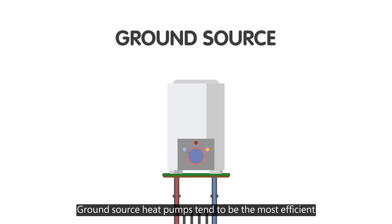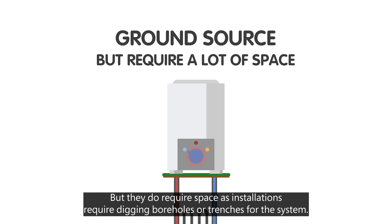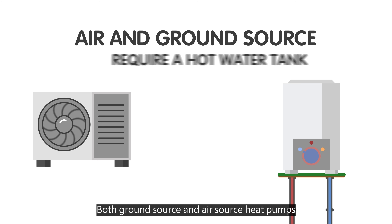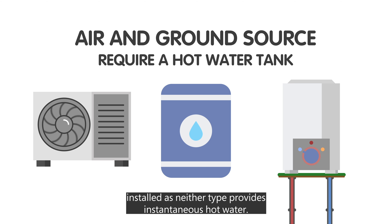Ground source heat pumps tend to be the most efficient, since ground temperatures don't fluctuate as much as air temperatures throughout the year, but they do require space as installations require digging boreholes or trenches for the system. Both ground source and air source heat pumps require you to have a hot water tank or other form of thermal storage installed, as neither type provides instantaneous hot water.